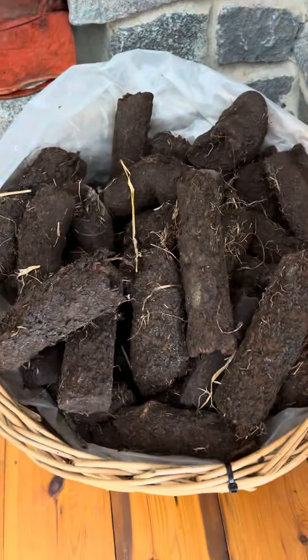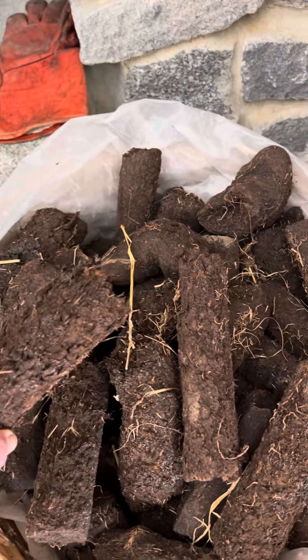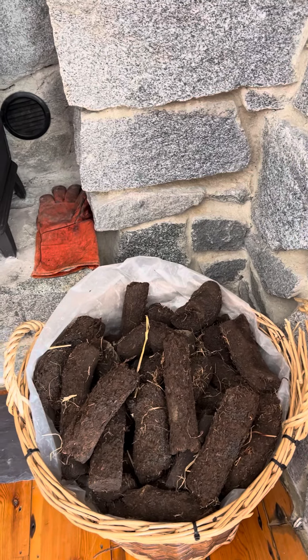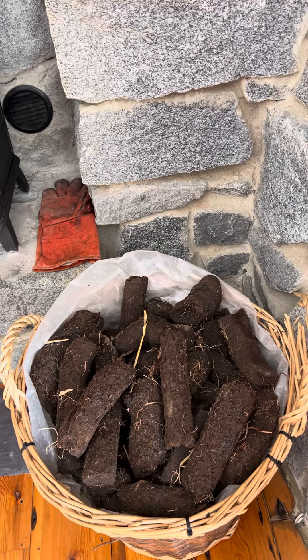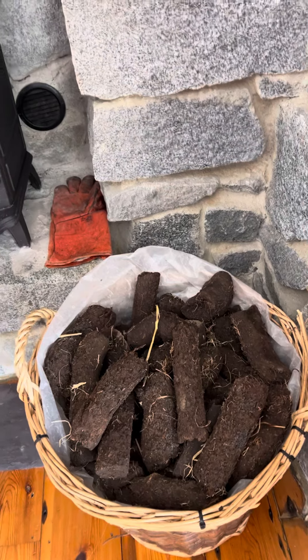And this is called peat moss, and it actually grows in the earth and then they dig it and they turn it over to dry both sides. Right now I think they pipe it because it's in a circular shape, but it used to be like blocks, like bricks. But it smells so great, so I'm really excited to do a fire tonight.